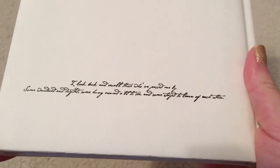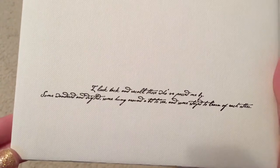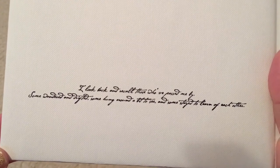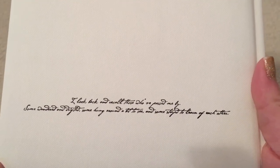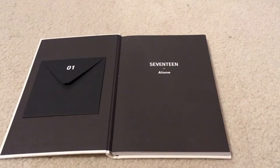Oh, that's pretty. There's something written here: 'I look back and recall those who passed me by. Some wandered and drifted, some hung around a bit to see, and some stayed to learn of each other.' That's really deep and I really like the handwriting — that's a neat little detail. Then inside we've got Seventeen Alone.